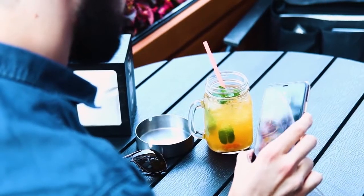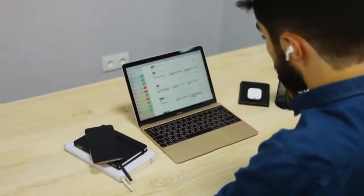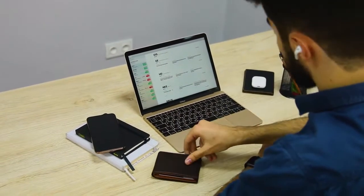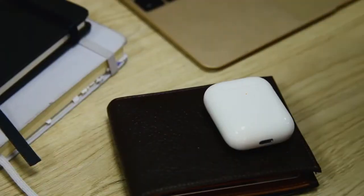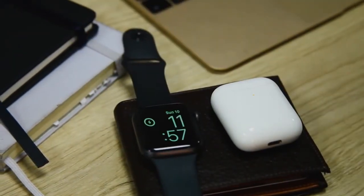We've customized the standard 10-watt QI charger to deliver 2,500 milliamps of power much faster. With Barati, you can charge simultaneously as many devices as you can place on it. You can relax and enjoy your life, free of charging problems.